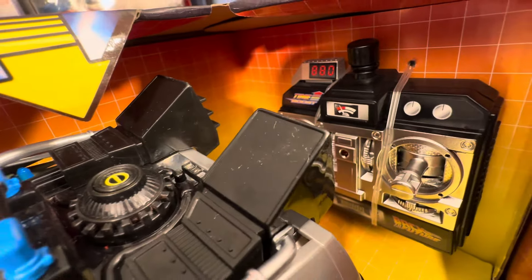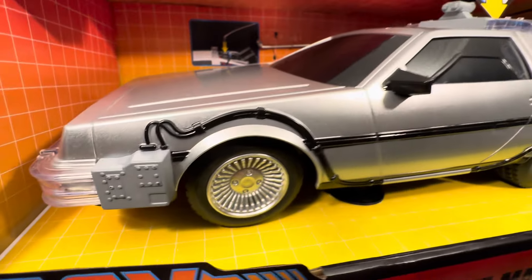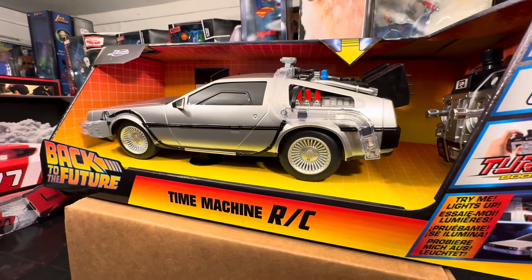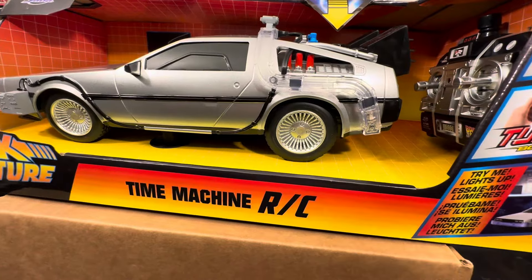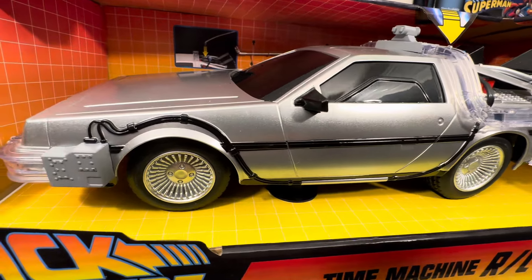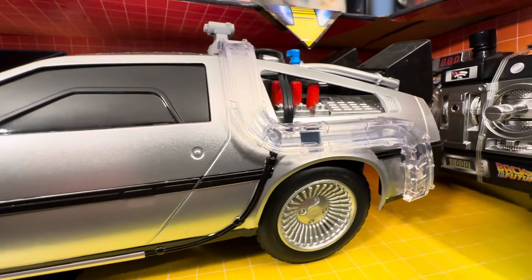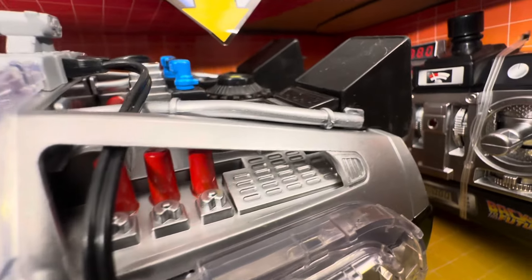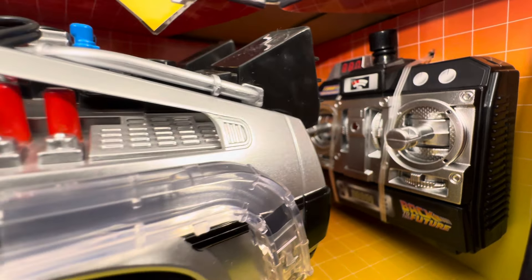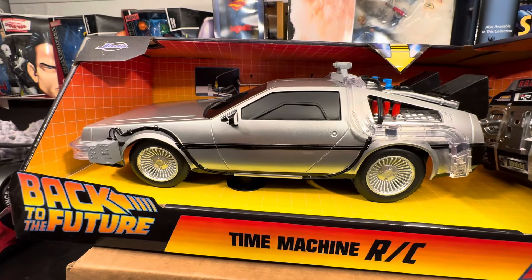Just another fantastic addition to our RC collectible collection. I've been chasing after this DeLorean Time Machine from Jada Toys for about three months. I had my hands on it a few months back, and you know how that is — you have it, you decide on not getting it, and it's not there when you go back to find it. I tell myself: don't leave it, because you may never find it again.